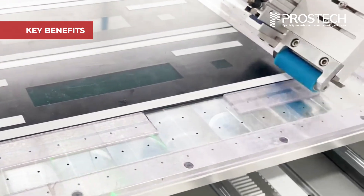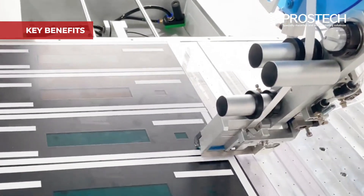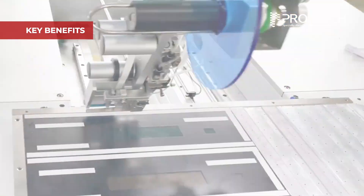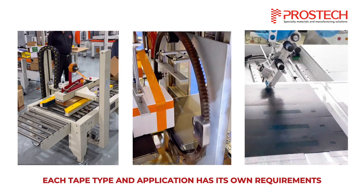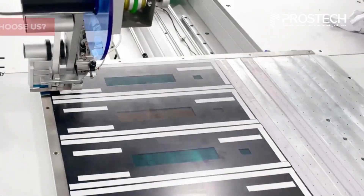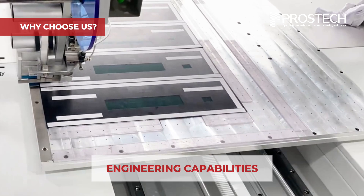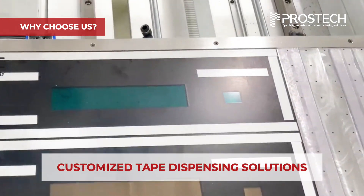The system is also designed for seamless integration into existing conveyor lines or production cells, enabling quick adoption with minimal disruption. Because each tape type and application has its own unique requirements, system design must be tailored accordingly. Pro-Stack combines deep expertise in adhesive materials with engineering capabilities to deliver customized tape dispensing solutions that match your production needs.